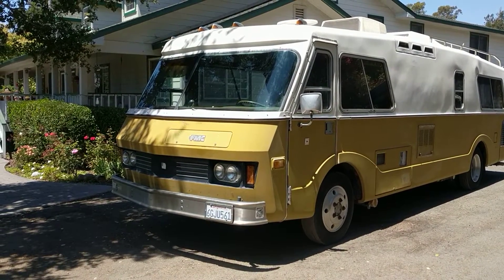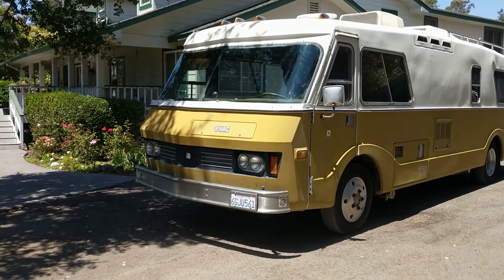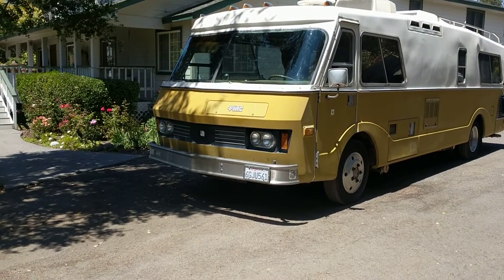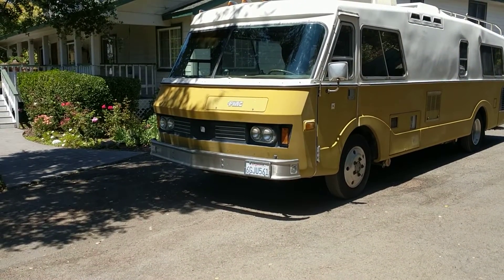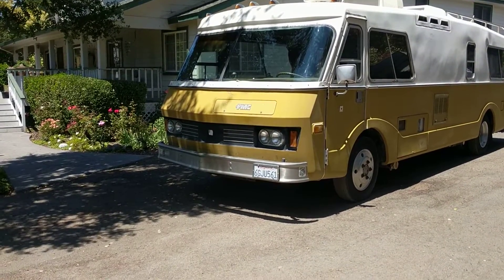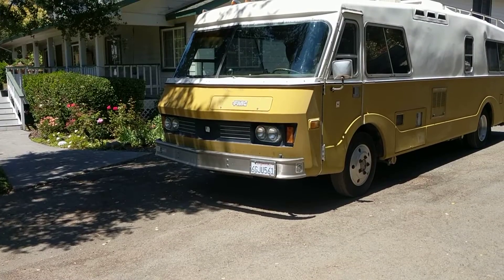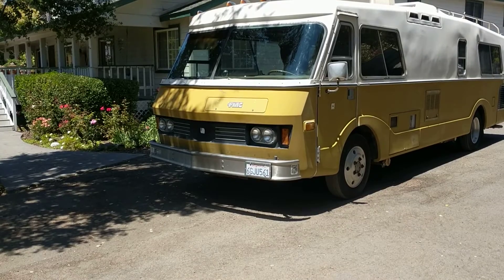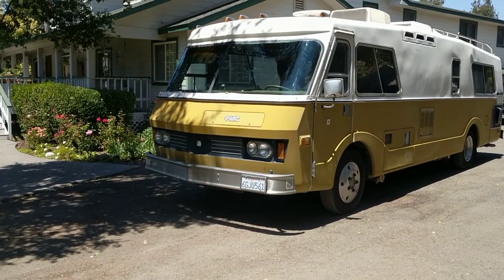All the history of this coach is in a whole bunch of little notebooks. When he decided his traveling time was done, he gave me a call and said come and get the FMC, it's yours. I enjoyed it and did some traveling with it. Then I got a phone call from a friend whose house had burned down and he needed a place to set up camp while they rebuilt, so I pulled out the FMC and we're going to take it up to his place.